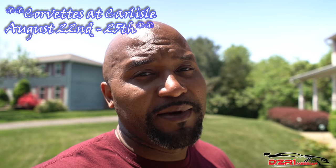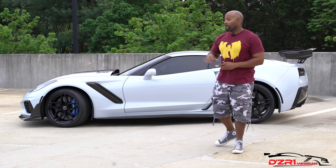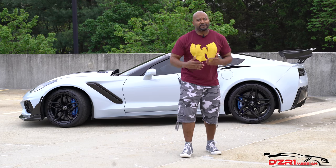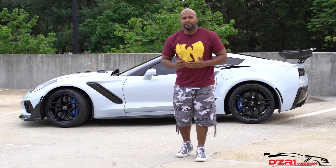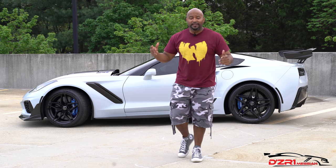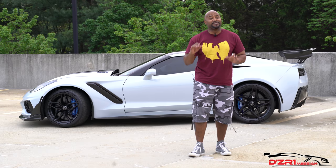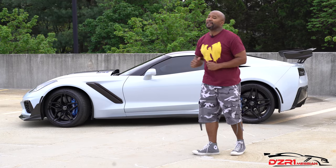Now back to your regularly scheduled program. We're going to talk about the five must-have accessories for the C7 Corvette. These accessories give your car a little bit of uniqueness — nobody wants to have the exact same car around town or at a car show. These items are subtle but do just enough to distinguish your car from the crowd.